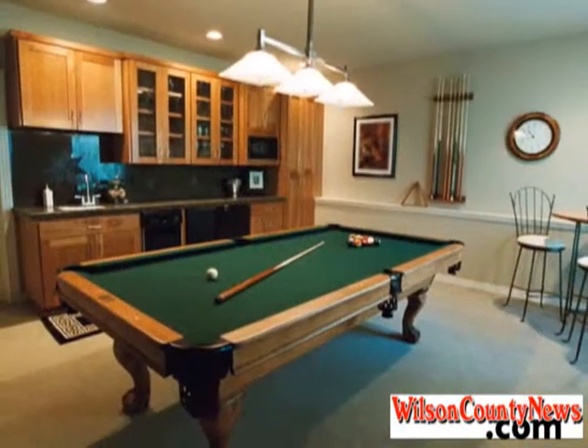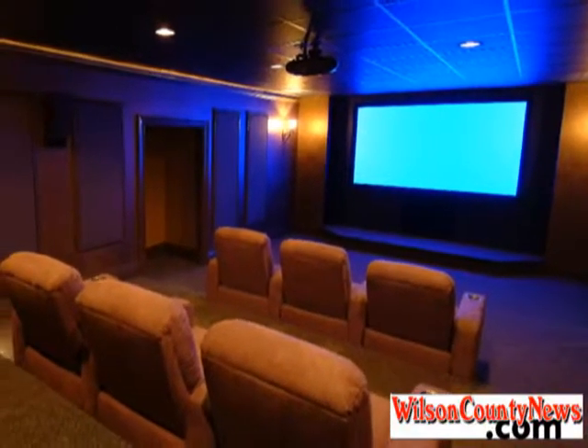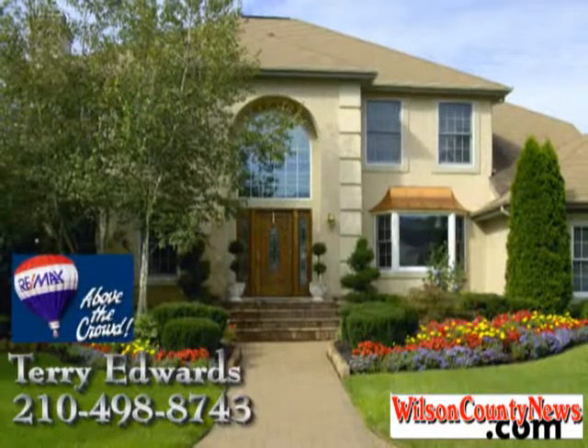Not to mention a large game room with an adjoining home theater that is sure to make you fall in love with this beautiful home. Contact Terry Edwards today to arrange for a personal showing.